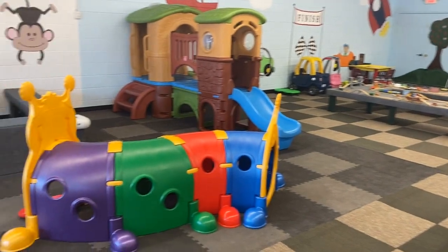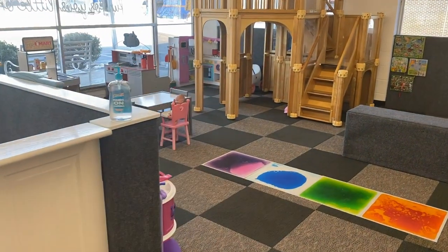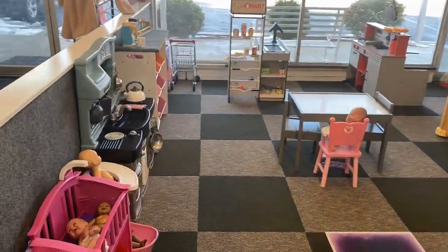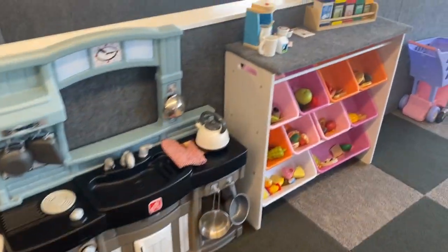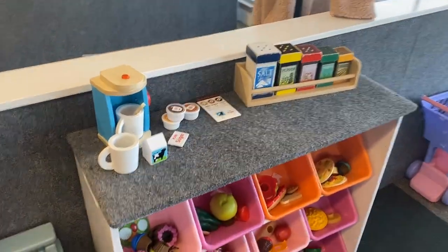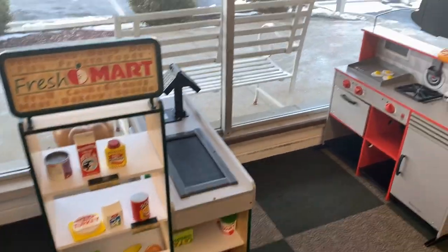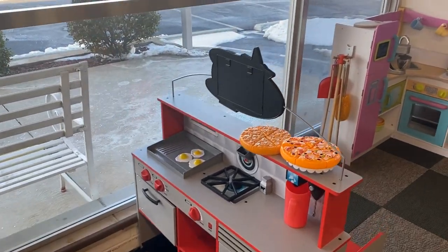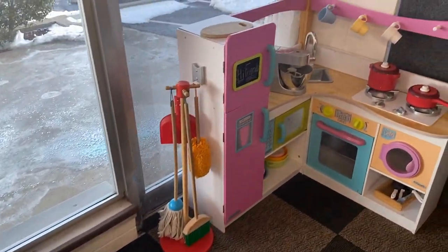Looking out from the cafe area, we see the main playroom floor. Over here is kind of our pretend area. We've got all of our babies, kitchen, and all of our loose food, as I like to call it. Two shopping carts in our fresh market. A lot of this stuff is from Melissa and Doug — they're one of my favorite toy companies.